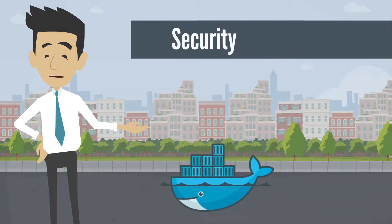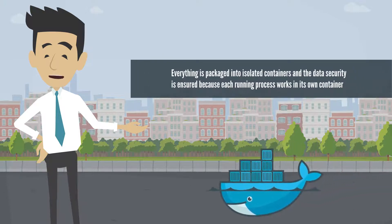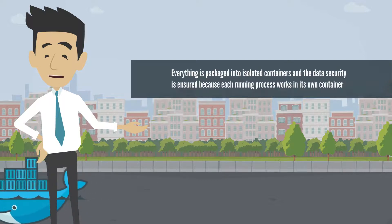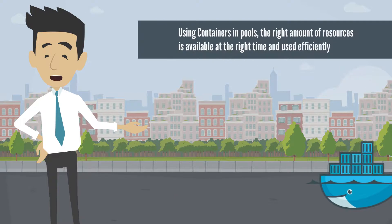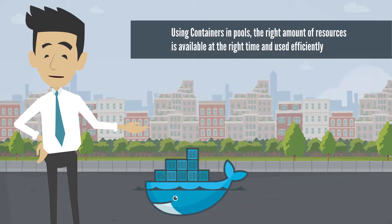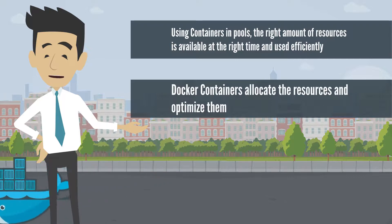The company improves its security. Everything is packaged into isolated containers and data security is ensured because each running process works in its own container. The company also improves its efficiency. Using containers in pools, the right amount of resources is available and used efficiently. Docker containers allocate the resources and optimize them.